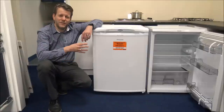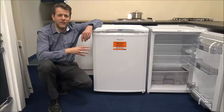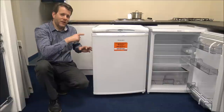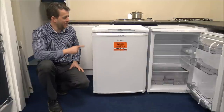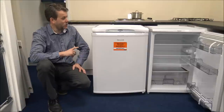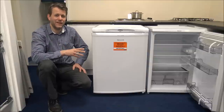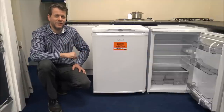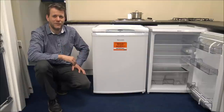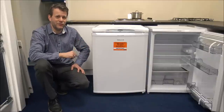Number seven on the list, and something not many people ask about: does the fridge have a door alarm? What I mean is, if the kids come and get something out of the fridge and leave the door ajar, is it going to tell you it's open? Quite a few fridges don't have this, but it's something I'd personally look at, especially if you've got young kids coming to get a drink and leaving the door open, which can be really frustrating.